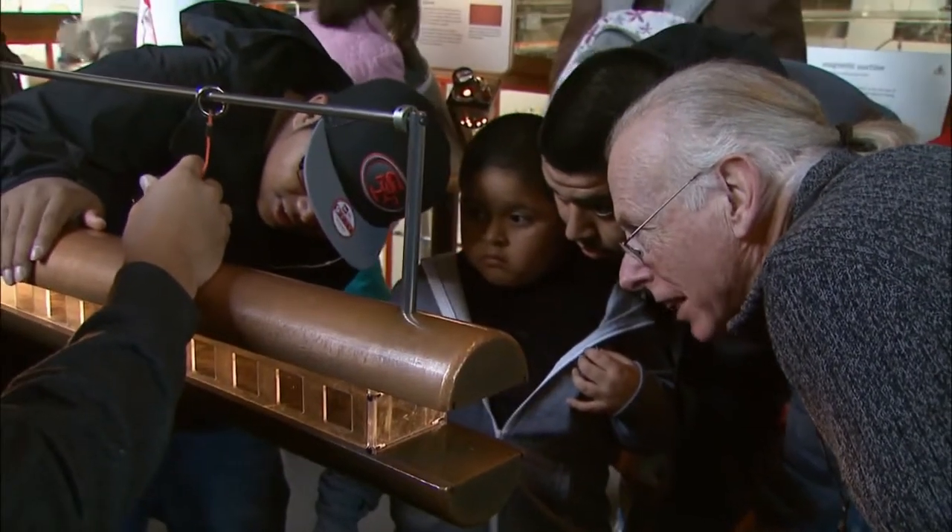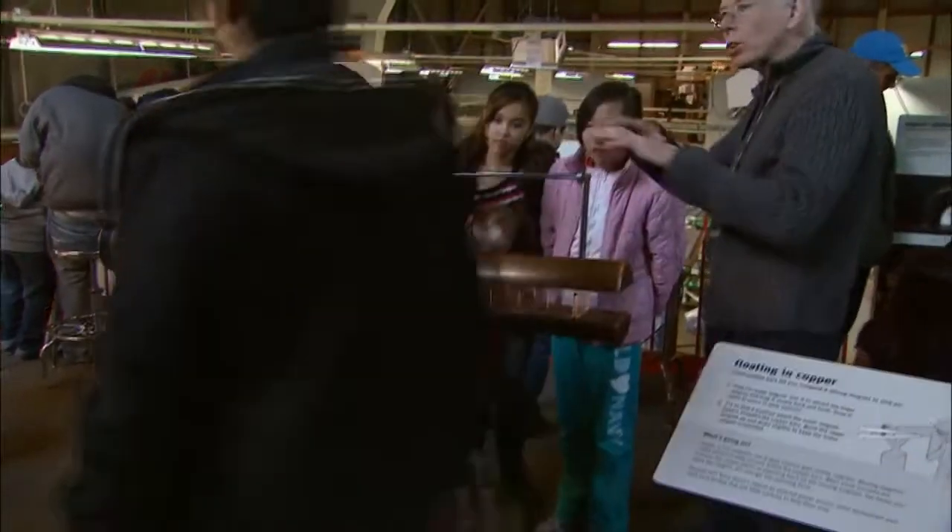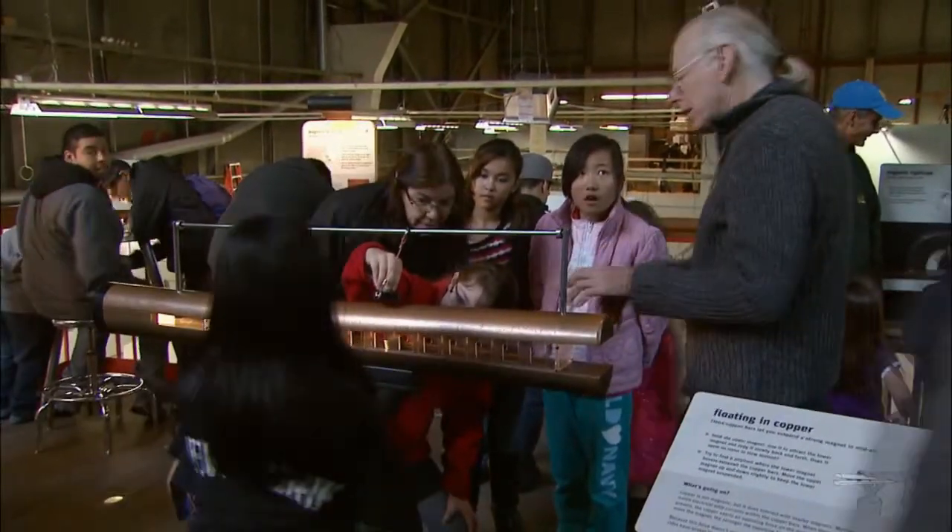Paul Doherty, a senior staff scientist, translates his knowledge of physics into displays that he says help teach science. This exhibit is about the impact of copper on magnets. As soon as a person comes over and begins to interact with it, that brings the exhibit to life — and if you watch, the person comes to life as well.